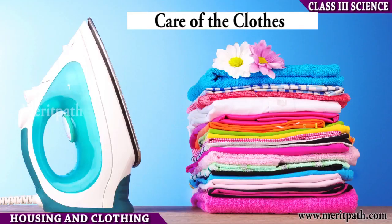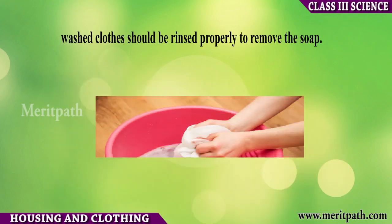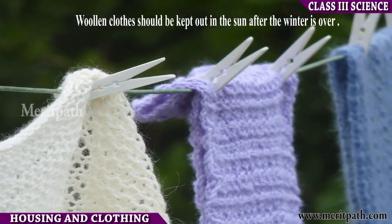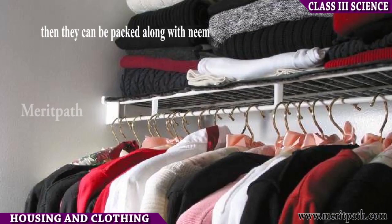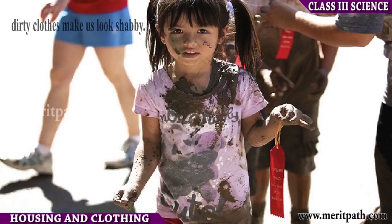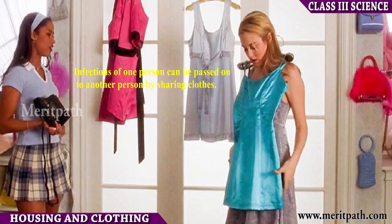Care of clothes. A good soap or detergent should be used to wash clothes. Synthetic clothes should not be squeezed after rinsing. Woolen clothes should be kept out in the sun after winter, then they can be packed along with neem leaves or mothballs. We should always wear clean clothes, as dirty clothes can cause skin diseases. We should not lend or borrow clothes, as infections can be passed from one person to another by sharing clothes.